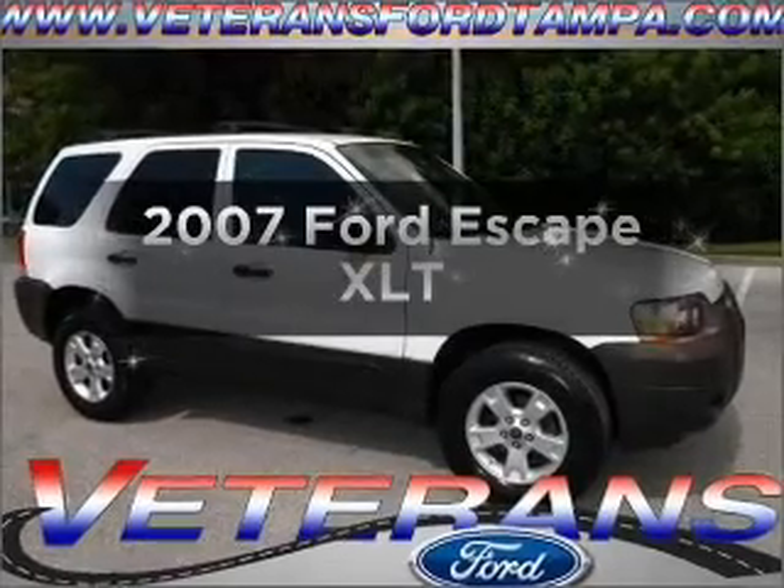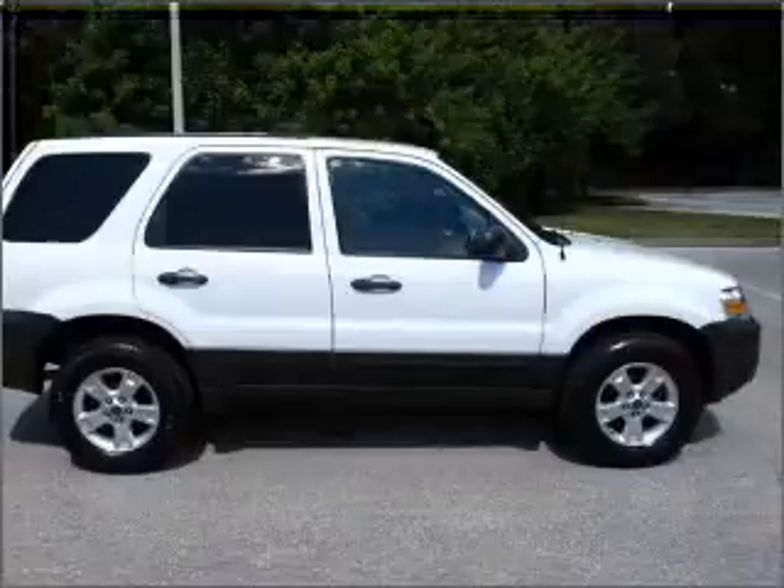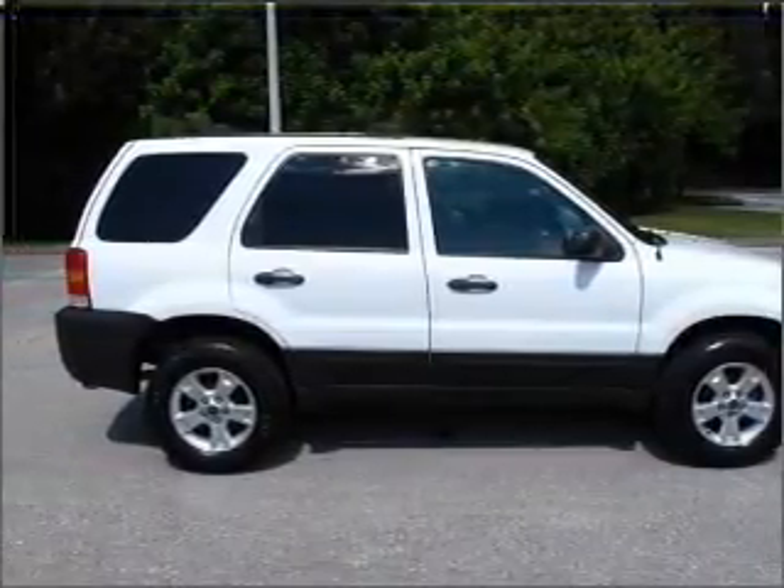Check out this 2007 Ford Escape. Everything you need under one roof with this great vehicle, with a solid 6-cylinder engine connected to a smooth shifting automatic transmission.